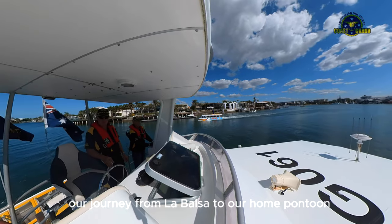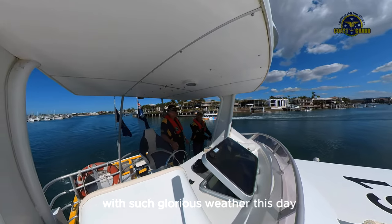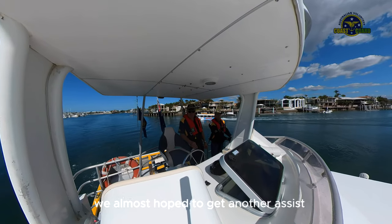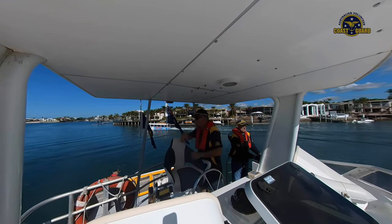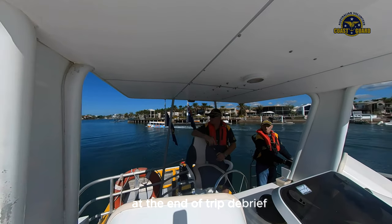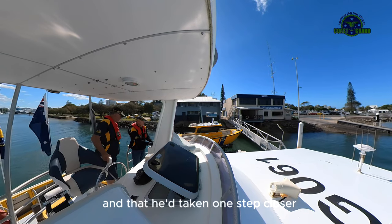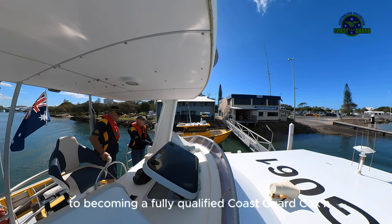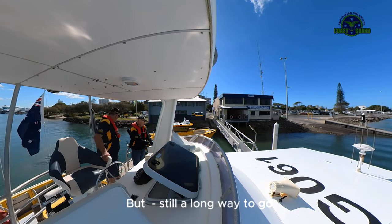Our journey from La Bolsa to our home pontoon was incident free. With such glorious weather this day, we almost hoped to get another assist, but it was not to be on this occasion. At the end-of-trip debrief, Richard was delighted to hear that all had gone well and that he'd taken one step closer to becoming a fully qualified coast guard coxswain — but still a long way to go.